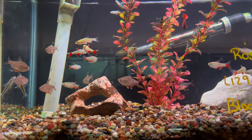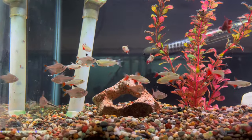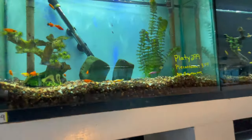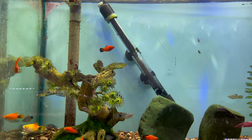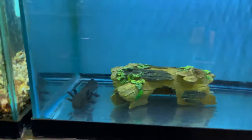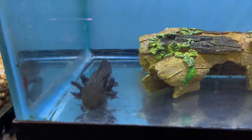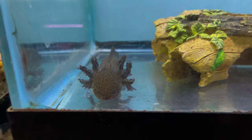Over here we've got some bleeding heart tetras and some rosy tetras. A lot of tetras in here I tell you that. They've got some nice platys up here. They even have an axolotl in here — that's nice. They want about 50 bucks for them. I need to get one of those in the future — I think they're just a really cool little species.